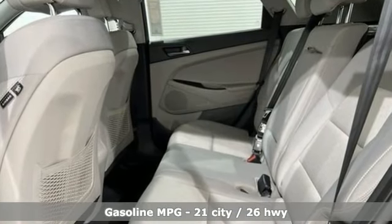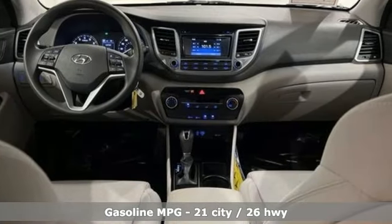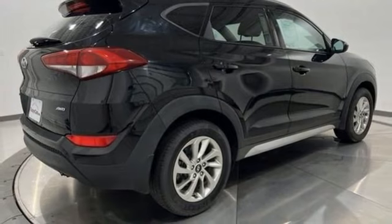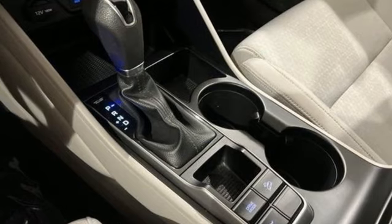New engine, air conditioning, Bluetooth wireless audio streaming, manual tilting steering column, external memory control, aluminum wheels, USB port, and automatic transmission.